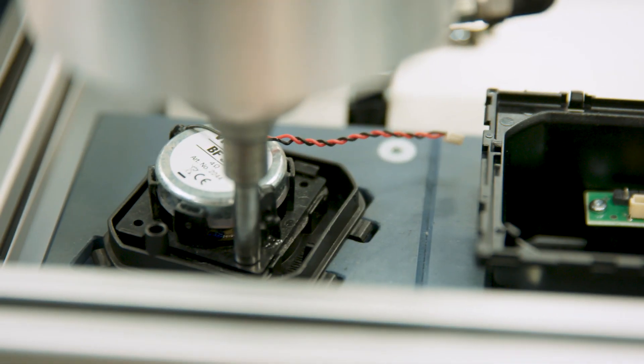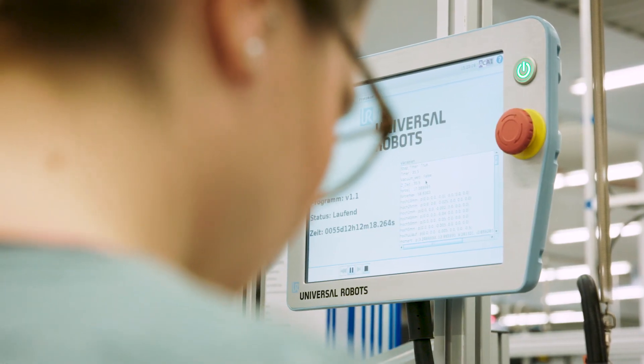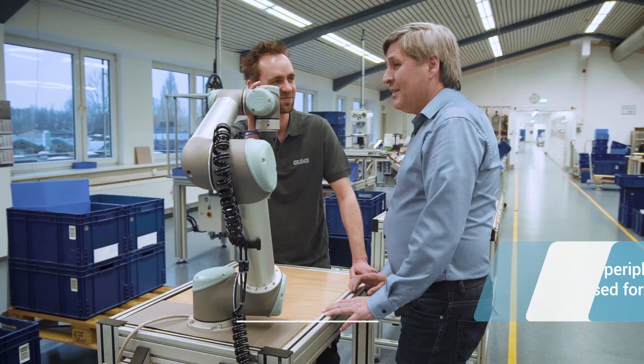We use UR3 and UR5 robots for screwing circuit boards, assembling plastic parts and for packaging. We developed and implemented the applications on our production lines in-house.